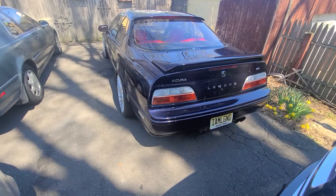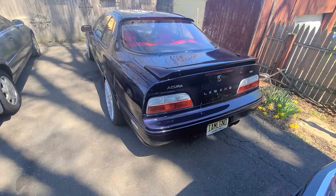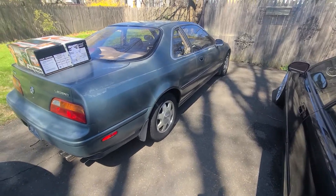What up y'all? I am Legend back. You see the car, you see the plate. Well, guess what? We got another one — 93 Acura Legend. What do we got here?